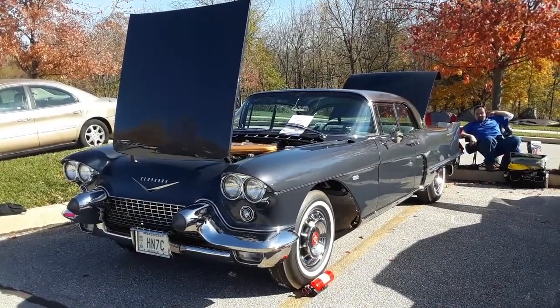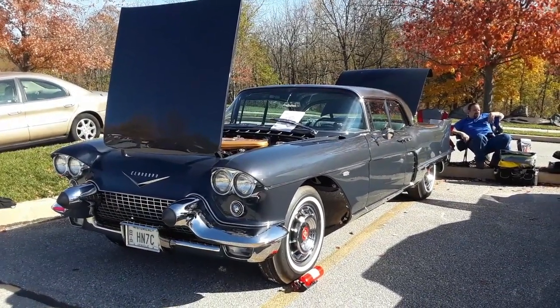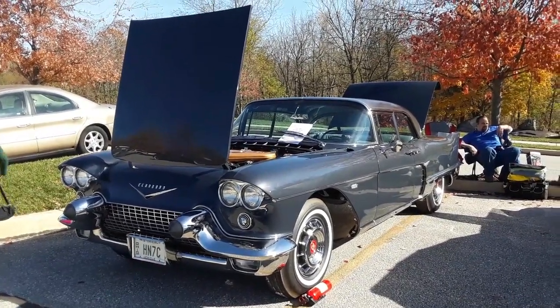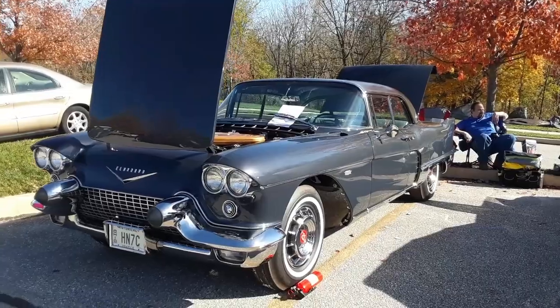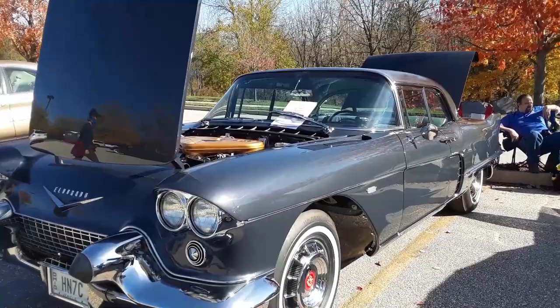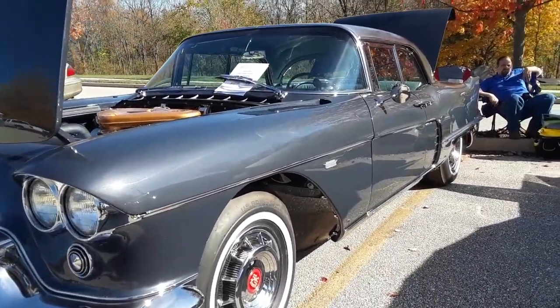This is Pam from NortheastWheelsEvents.com at the 2020 AACA Fall Meet in Gettysburg, PA. Checking out this '57 Eldorado Brown. This car is so full boat.